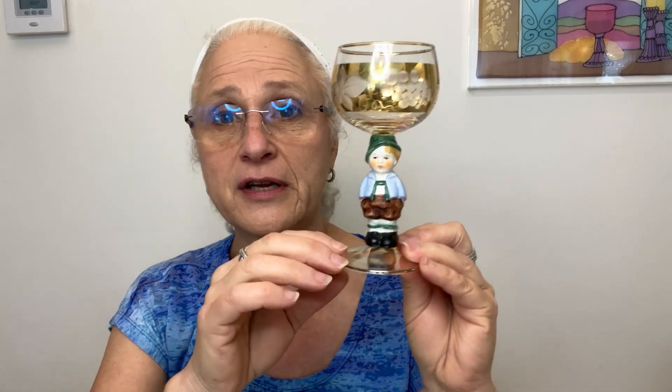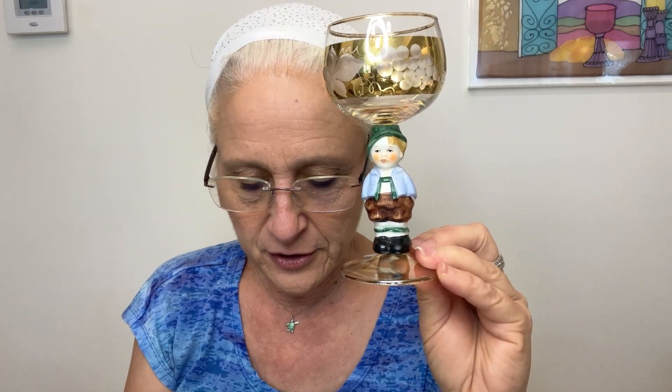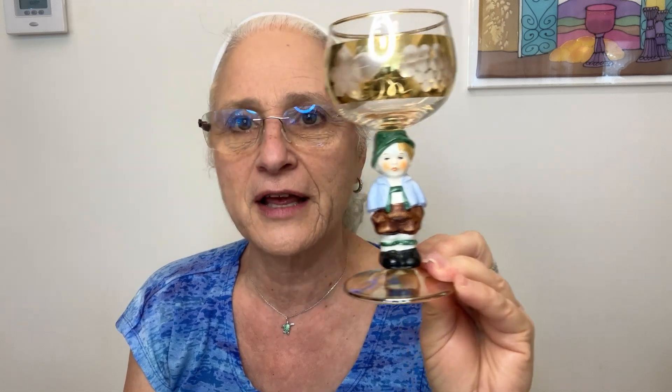Next piece is this little Hummel glass. Goebel is the company in Germany that made the little figurines, and they also did some glasses. This one is a lederhosen boy — it's the Hummel Goebel figural stem West German wine goblet with gold trim, listed online as 'lederhosen boy' because he's wearing lederhosen. They only sell around $15, but he's still a fun little piece.